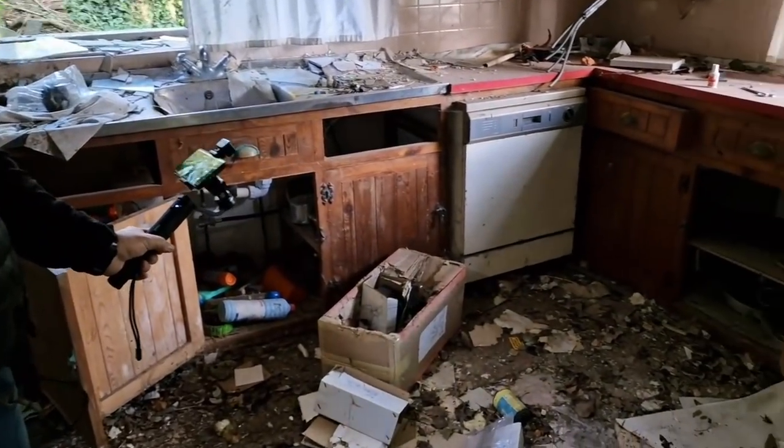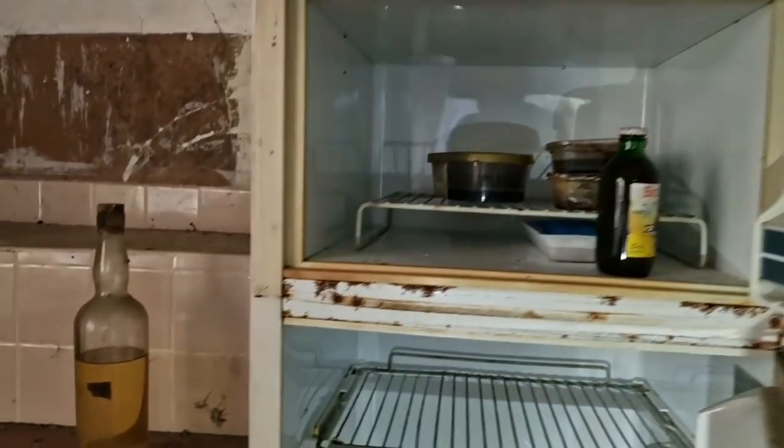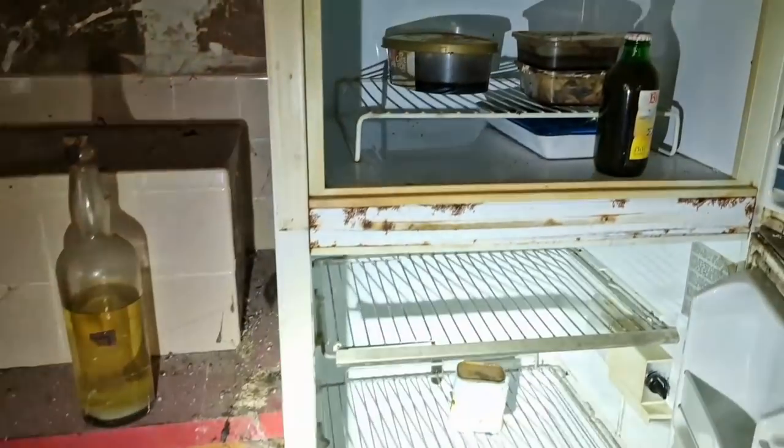There's boxes and boxes of brand new wallets! Oh f**king hell, what's all this about? So many — Ed's just pointed out there is just wallets, wallets, wallets — all brand spanking new.